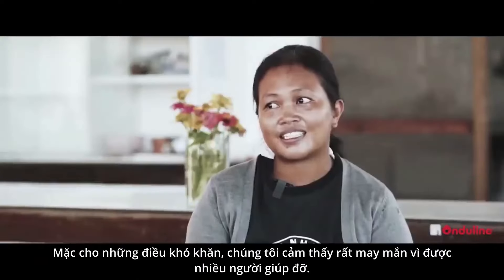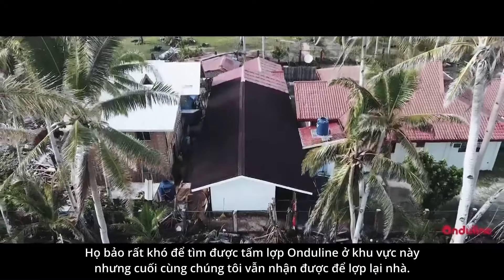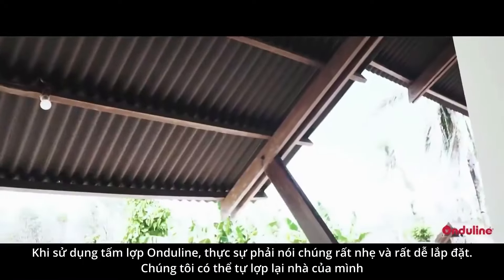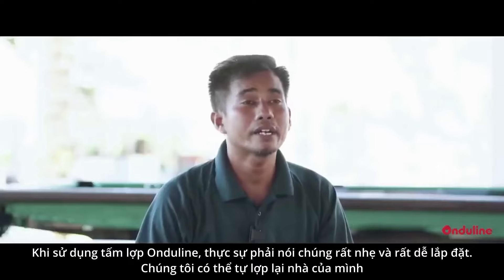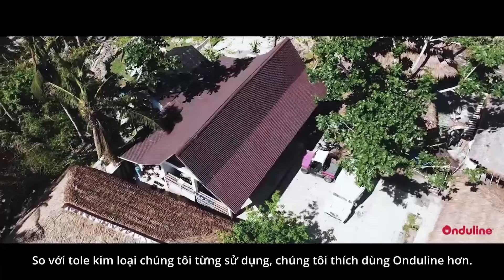It's hard to find the Onduline, and it's harder to find than Yero. We have used the Onduline and we like it.